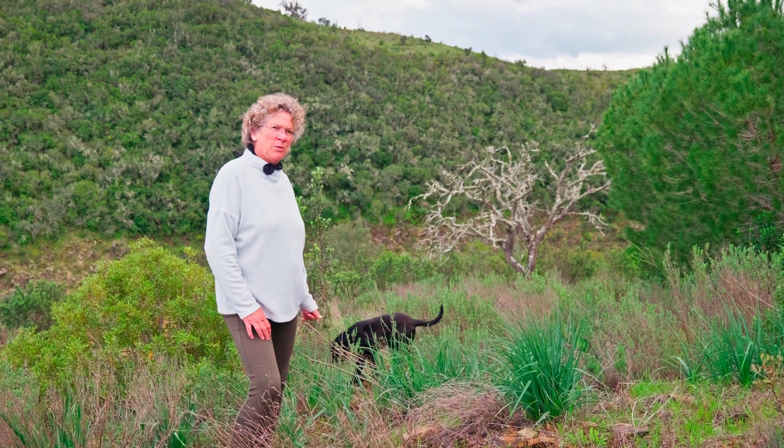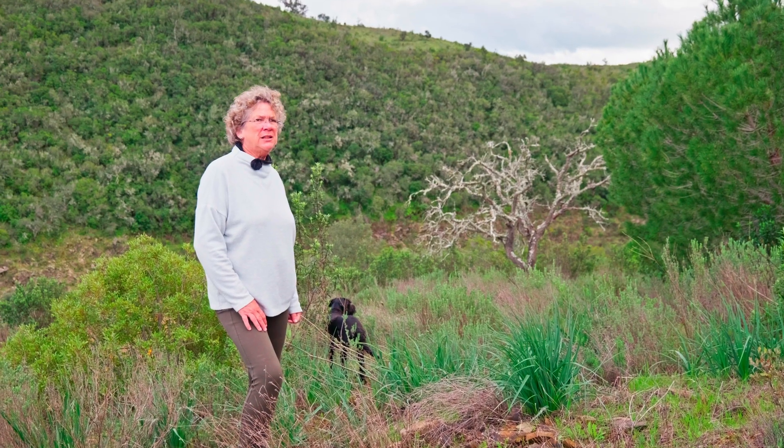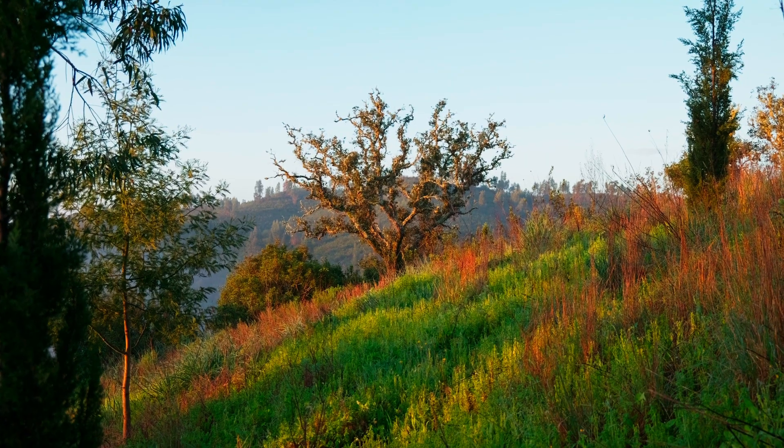Here in the back you see an almond tree that is dying — that's one of the biggest problems that we have here at this moment. What is the cause? I don't know for real. At least it is Phytophthora.